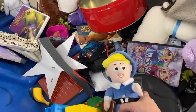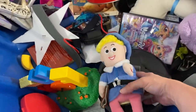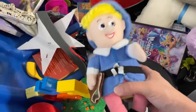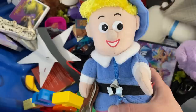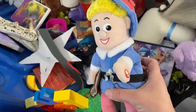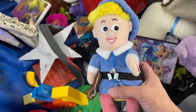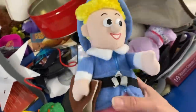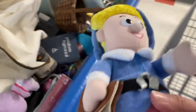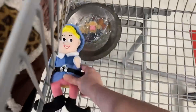I know Christmas is a ways off, but I love him — he talks! He's an Abominable Snowman toy. I had to shut it off so I don't get a copyright strike, but yes — he's coming home with me. I like him.